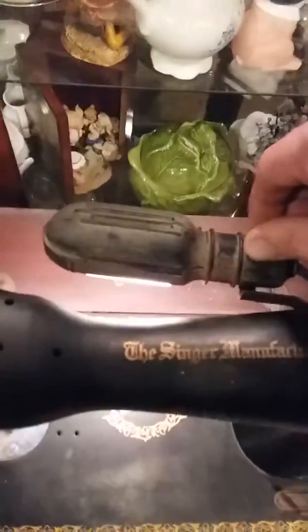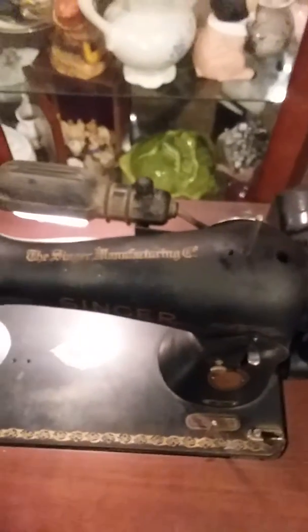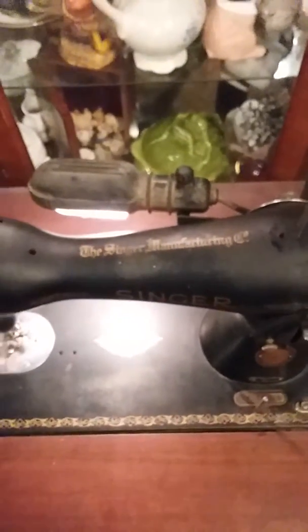It also comes with the light — really good working condition, as you can see. I don't know a whole lot about this, I don't want to mess up, but if you hit the foot pedal you can see it does work.